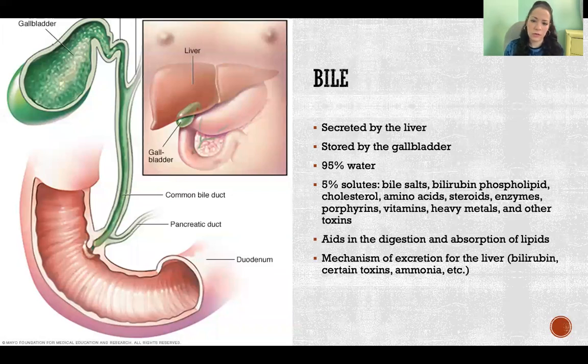If we're not eating, we can just store it and save it for later. Bile is made of 95% water and then 5% solutes — all sorts of things: bile salts, bilirubin, phospholipids, cholesterol, amino acids, steroids, enzymes, and all sorts of different things, including things that the liver is detoxifying from the blood.